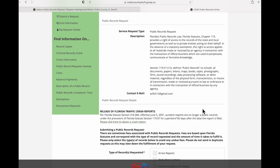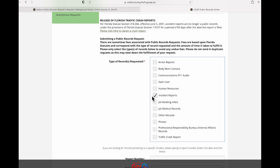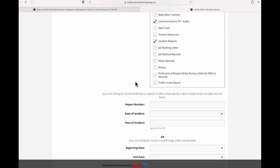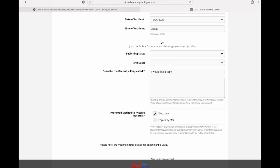On the Submit a Request page, scroll down and choose which type of record you are requesting. You can check multiple boxes. Then fill out as much information as you can, including the date and time of the event. Be sure to include a description of the records in the appropriate box.